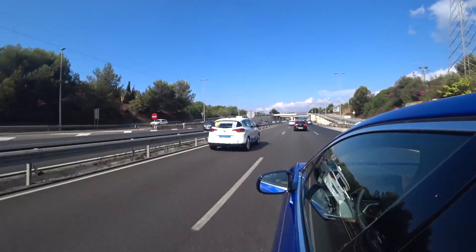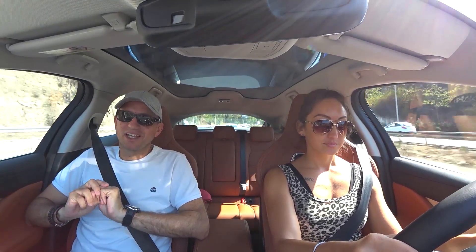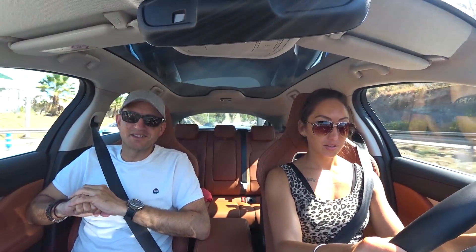They sold something like 1,500 in December in the Netherlands, just because of some tax law changes, and they outsold Tesla. The next best-selling Jag in the Netherlands that December was the XF, and they only sold six.